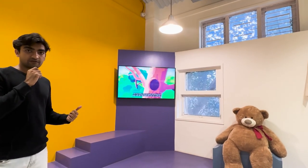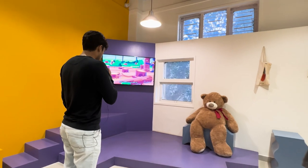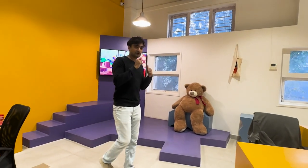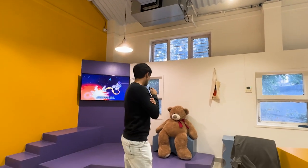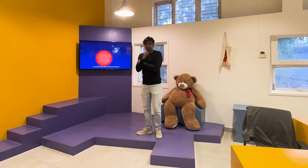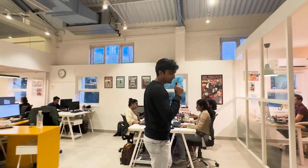Coming down here is the communal stage area where there are always some videos playing. We also have presentations, workshops, talks, and lots of brainstorming sessions happening here. It's always fun to have games, meetings, and workshops happening in this space.